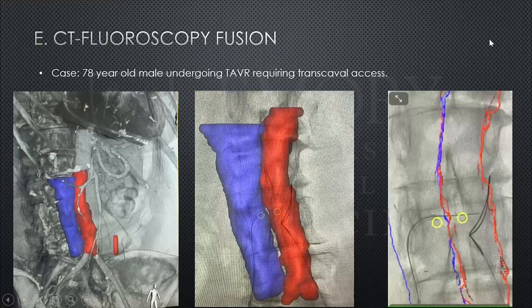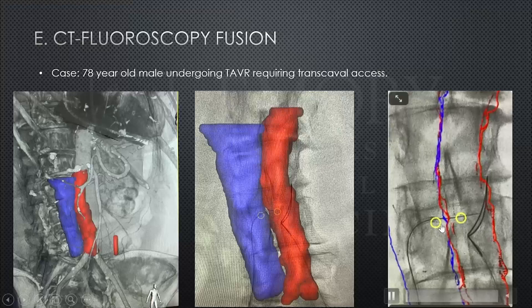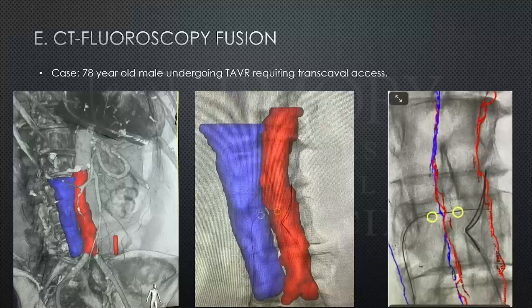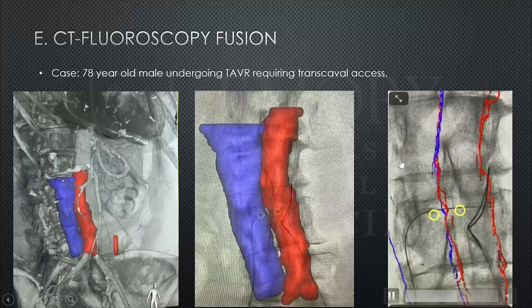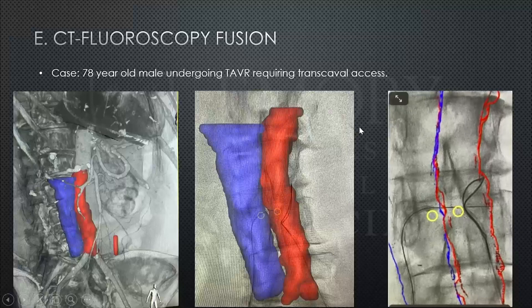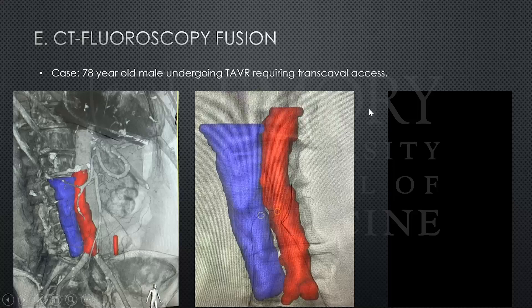What about fusing CT with fluoroscopy directly? In one example, we highlighted portions of the IVC and aorta on CT, fused with live fluoro, and drew two dots indicating the safe location for trans-septal access in a patient needing TAVR. You can see the wire in the IVC crossing into the aorta where it's being snared. There are still kinks to work out with CT-fluoro fusion, but the potential utility is clear.